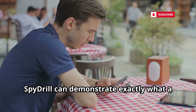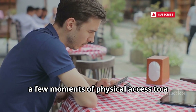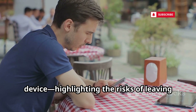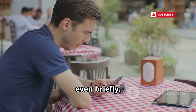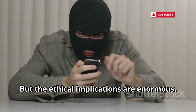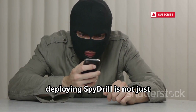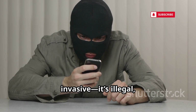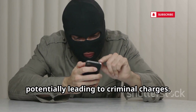When used with proper consent, SpyDrill can demonstrate exactly what a malicious actor could accomplish with just a few moments of physical access to a device, highlighting the risks of leaving your phone unattended, even briefly. But the ethical implications are enormous. Without explicit permission, deploying SpyDrill is not just invasive — it's illegal, crossing serious privacy boundaries and potentially leading to criminal charges.